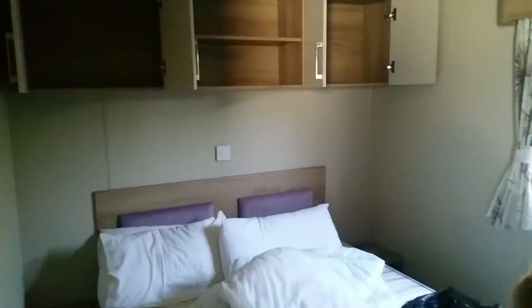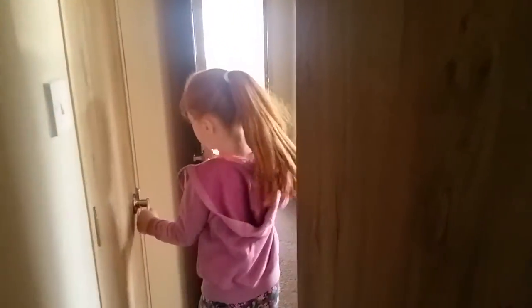And then in here is the en suite with just the sink and the toilet. And then a double bed for the adults. And then a big wardrobe, and then there's the airing cupboard in there.